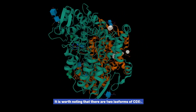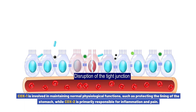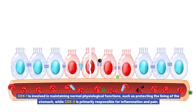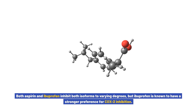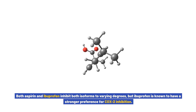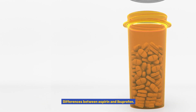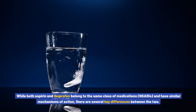It is worth noting that there are two isoforms of COX: COX-1 and COX-2. COX-1 is involved in maintaining normal physiological functions, such as protecting the lining of the stomach, while COX-2 is primarily responsible for inflammation and pain. Both aspirin and ibuprofen inhibit both isoforms to varying degrees, but ibuprofen is known to have a stronger preference for COX-2 inhibition.